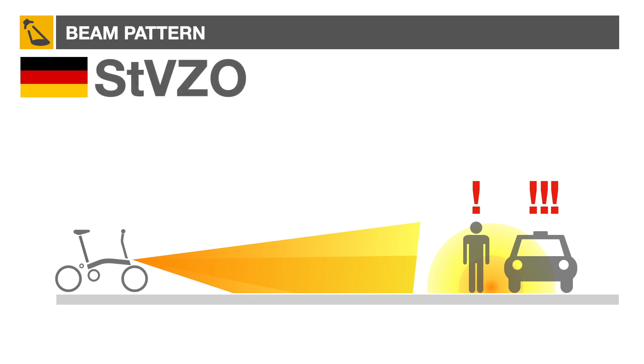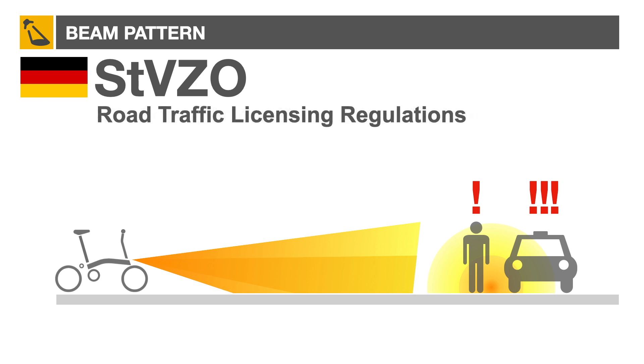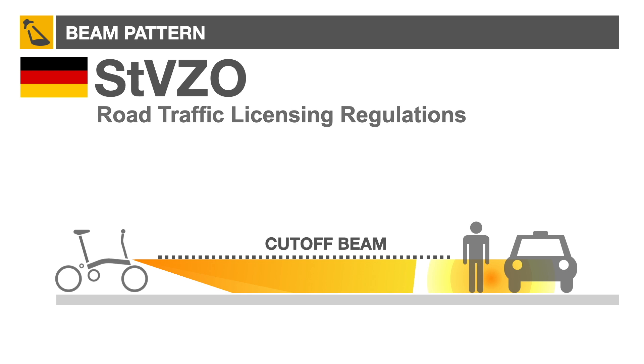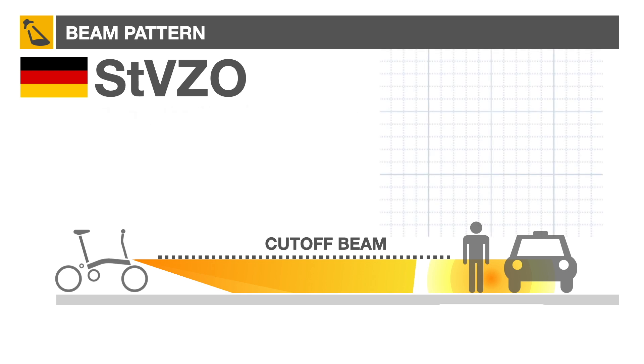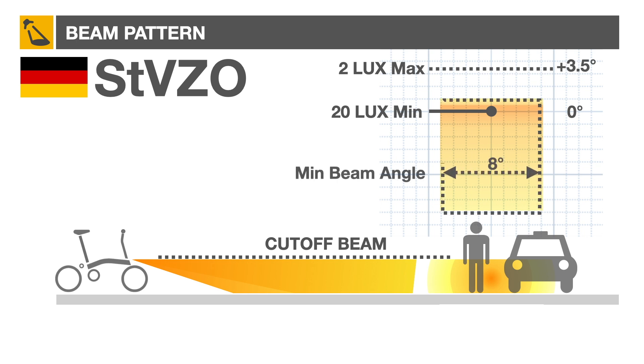So Germany's StVZO — an acronym for Road Traffic Licensing Regulations — mandates a beam cutoff for bicycle lights. This regulation requires a minimum of 20 lux hotspot and a maximum of 2 lux at 3.5 degrees above the hotspot. The lateral beam angle has to be at least 8 degrees wide. The overall pattern is a trapezoid with a hotspot near the top edge.